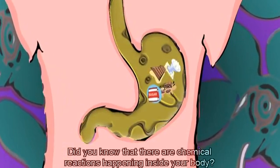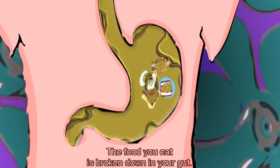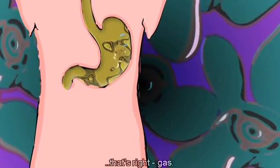Did you know that there are chemical reactions happening inside your body? The food you eat is broken down in your gut, and one of the products of the reaction is — that's right — gas!